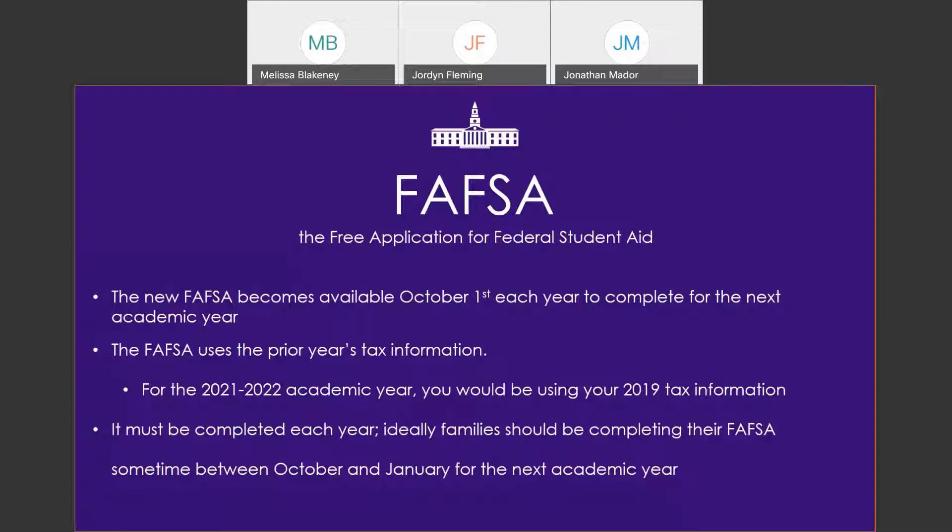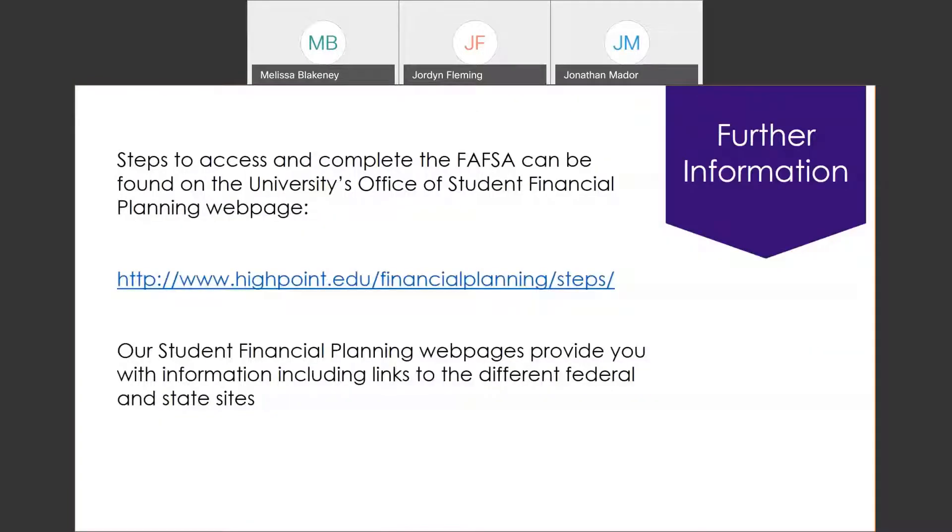Ideally, families should be filing the FAFSA sometime between October and January or February so that we have the information to package our students as soon as possible. There are some aid funds at the federal and state level that, once awarded to their maximum, there is a chance of not being able to continue receiving them. More information about the FAFSA is available at highpoint.edu/financial-planning under the steps for completing the FAFSA tab.